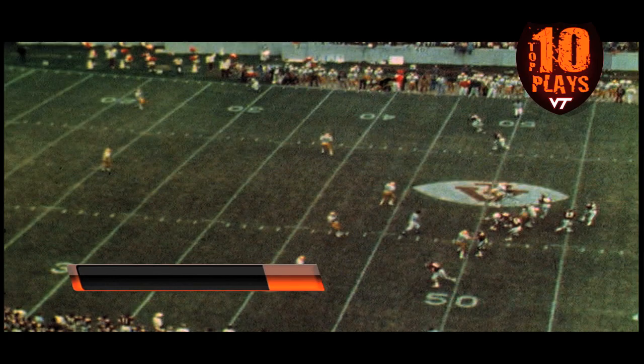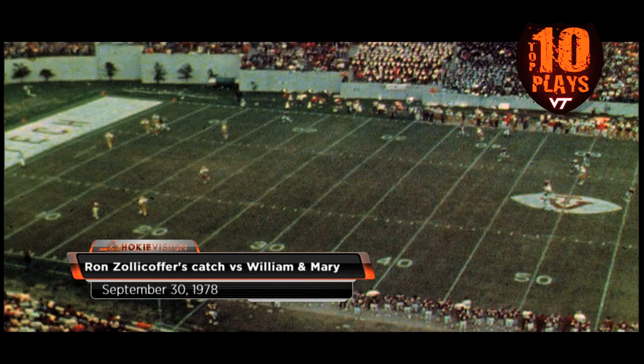On September 30th, 1978, Ron Zolikoffer's 50-yard catch on the game's final play gave Virginia Tech a thrilling come-from-behind win over the William & Mary tribe, 22-19.